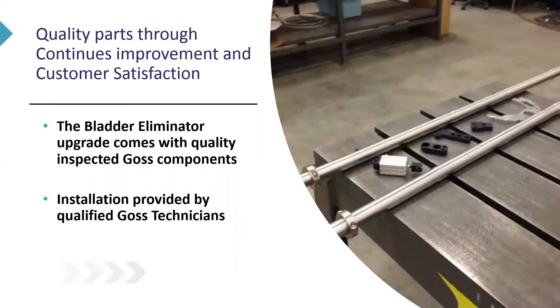Here we have the parts shown on our assembly floor. As you can see, they are quality-inspected GOSS components installed by GOSS technicians. This view shows that what we've done is replaced the surgical tubing rubber parts with real steel.